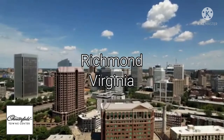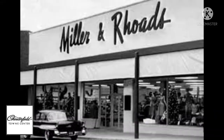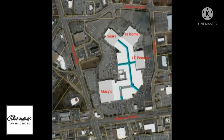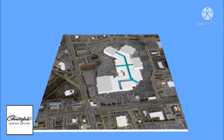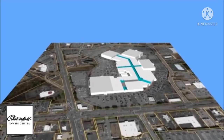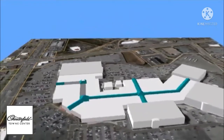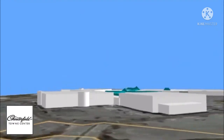Chesterfield Mall, as the center was originally known, opened in 1975. When it opened there was only one anchor store called Miller and Rhodes. Chesterfield Town Center is the largest enclosed shopping area in the Richmond area with one level, over 1 million square feet of shopping space, and around 115 retailers. The mall started as a tiny single anchor enclosed shopping strip in 1975. Customers were so sparse in those first few years that merchants nicknamed the place the Chesterfield Morgue.